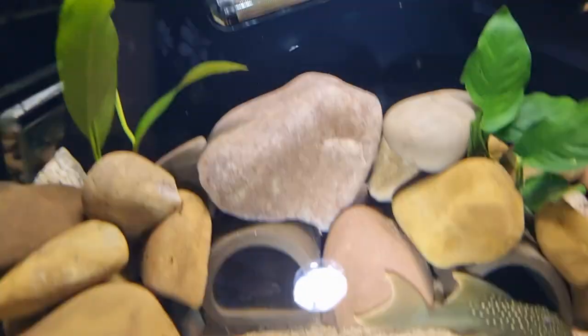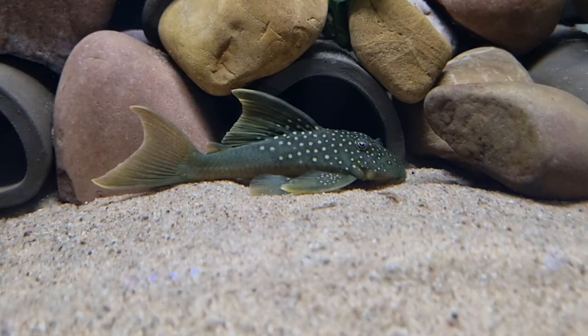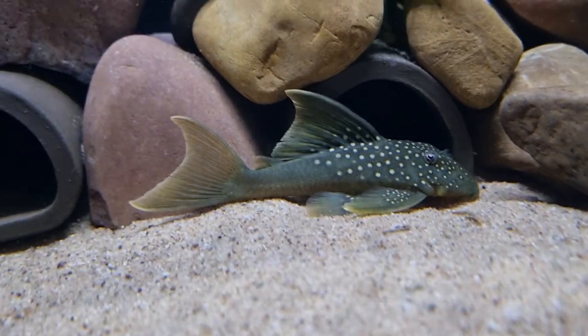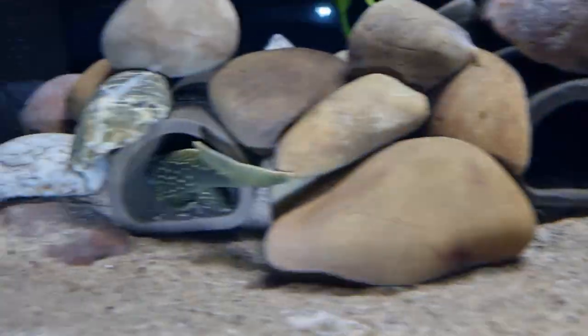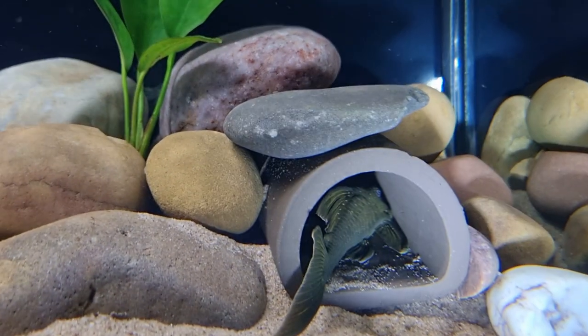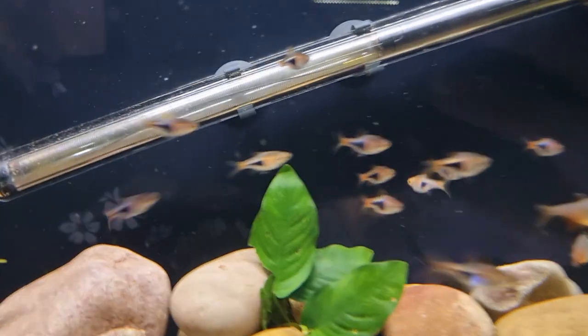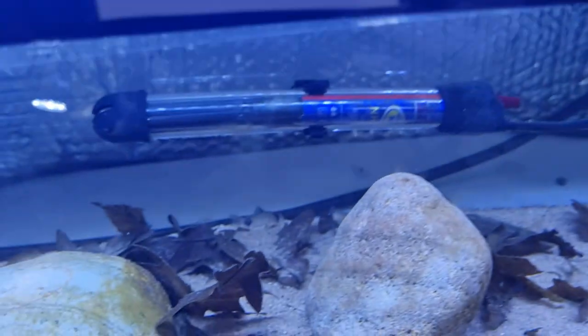Now we've got the Baryancistrus Demantoides and also the L200 Green Phantom. There's a green phantom — they're really pretty, I like green phantoms. There's another one in its cave, and another one on the opposite side. There are some fish in there as well.